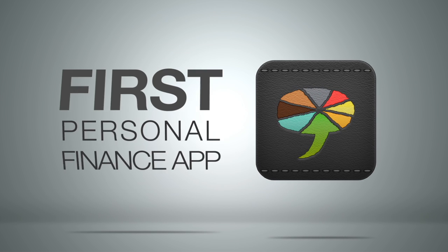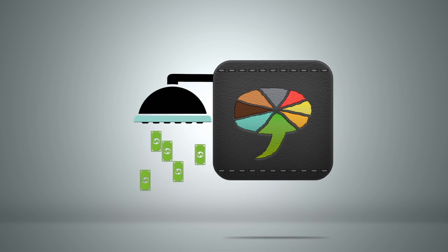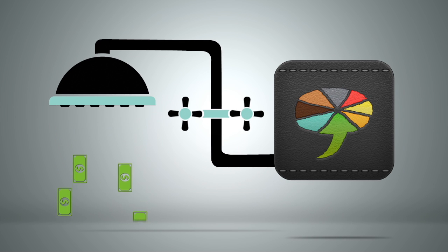Adapt2 Wallet is the first personal finance app available to iPhone, Android, and Kindle Fire users that helps you control your cash flow.